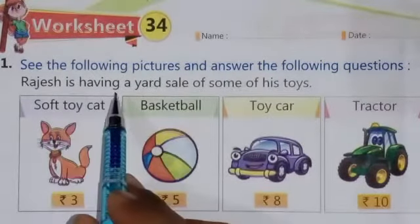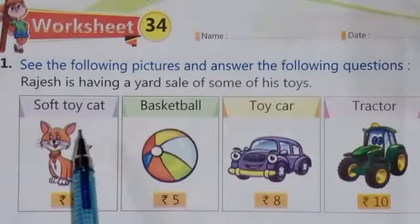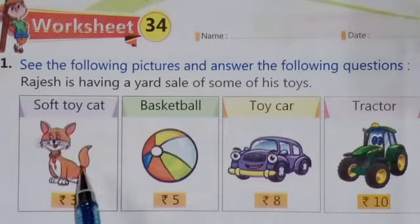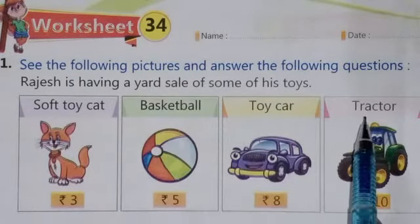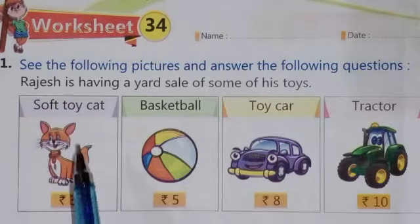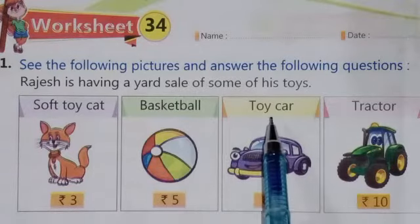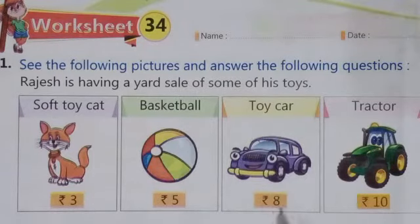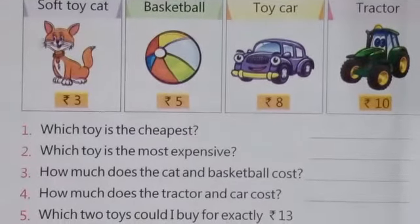Rajesh is having a yard sale of some of his toys. You can see there are some toys — the first is a soft toy cat, second is a basketball, third one is a toy car, and fourth is a tractor. The cost of the soft toy cat is rupees 3, cost of basketball is rupees 5, toy car is rupees 8, and tractor is rupees 10.